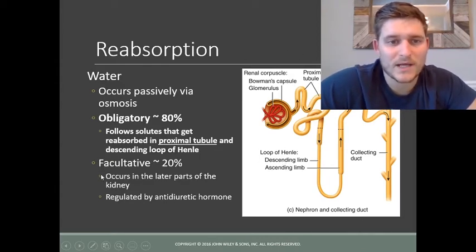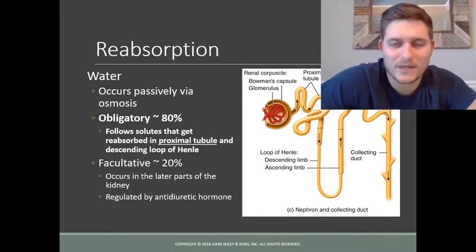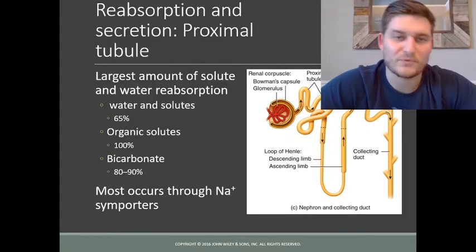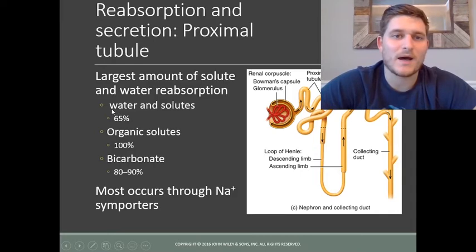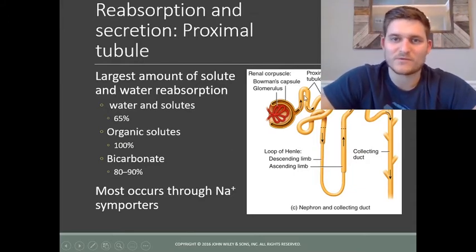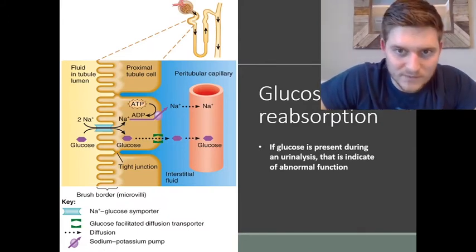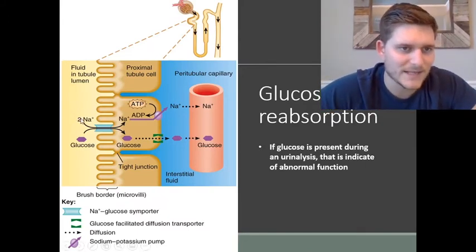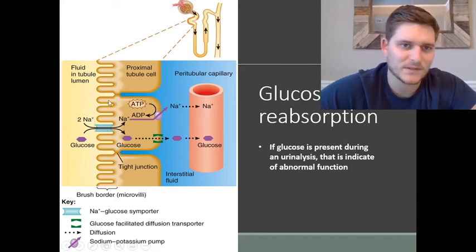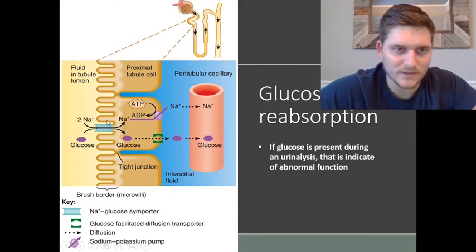Facultative reabsorption occurs later in the latter parts of the kidney and is regulated by a hormone called anti-diuretic hormone, which we'll discuss shortly. The proximal tubule is where most reabsorption of water and solutes occurs, primarily through sodium symporters — sodium travels in the same direction as other materials to get them back into the bloodstream. One example is the sodium-glucose symporter: as sodium travels from the lumen of the nephron into the proximal tubule cells, glucose travels with it.